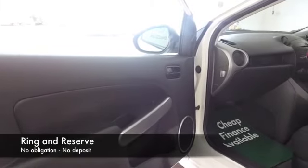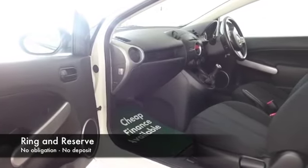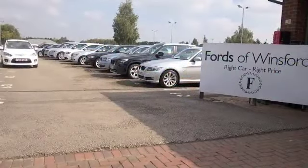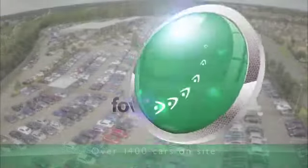So if you're thinking you wouldn't mind having that car on your driveway, why not give Jackie and the team a call in our call centre. We can hold the car for you for up to 48 hours — no deposit, no obligation. Bring your licence with you, have a test drive, and discover this great car for yourself at Fords of Winsford.